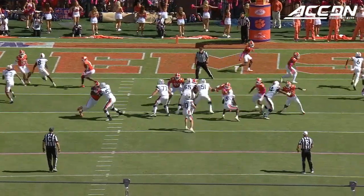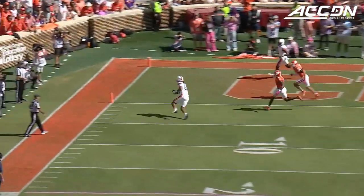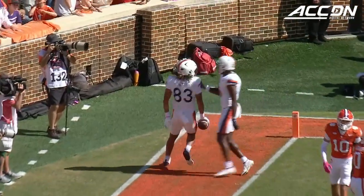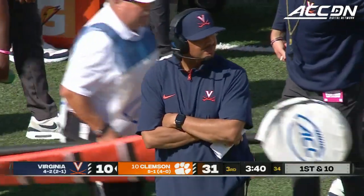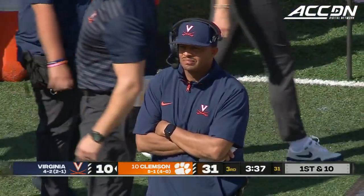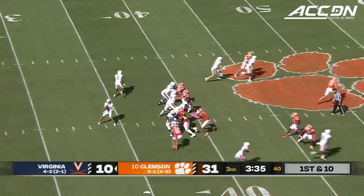Looking around, standing around — Barrett Carter and Jaden Lucas, just no communication on the outside. Dakota Twitty just gets up.